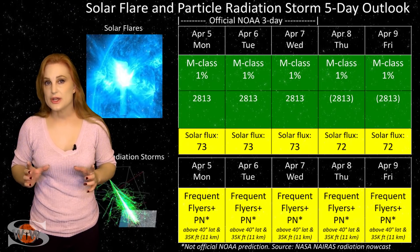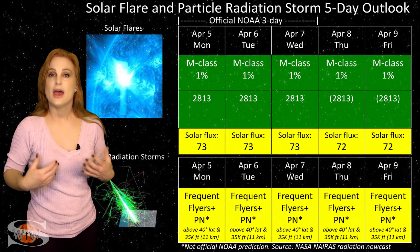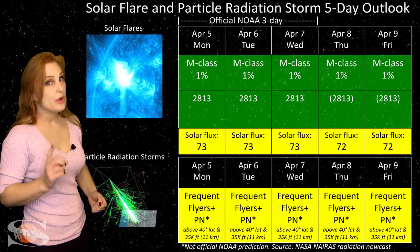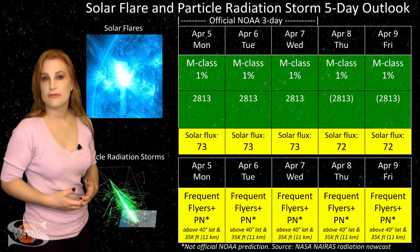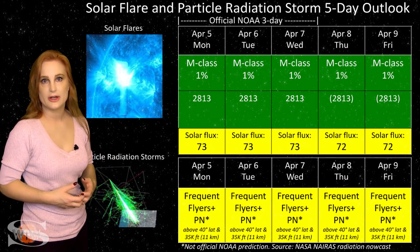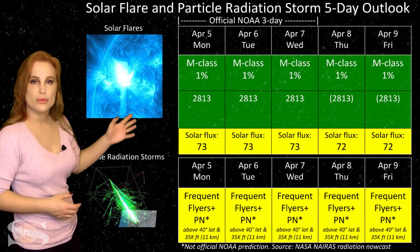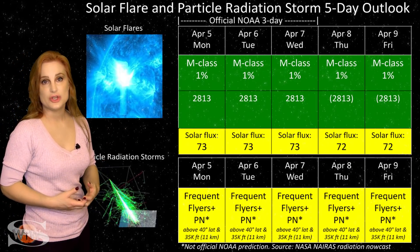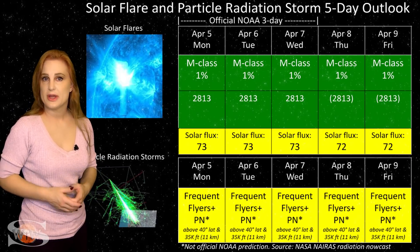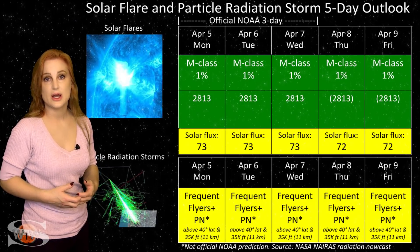Switching to our solar flare and particle radiation storm outlook over the coming week: everything continues to be in the green when it comes to big solar flares. We only have one sunspot in Earth-facing view this week — region 2813 — and it's not a flare player. So we don't have any risk for radio blackouts, and that should make GPS users on Earth's day side very happy. Your GPS reception should be pretty nice.